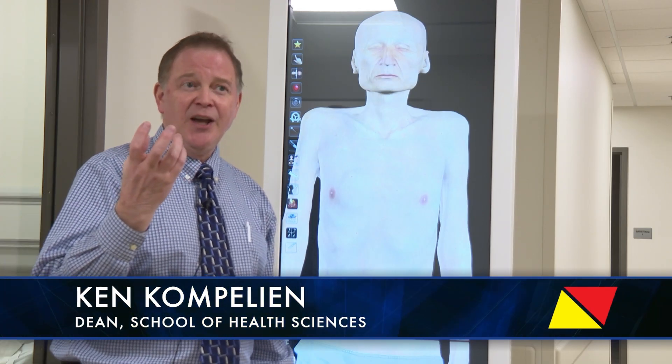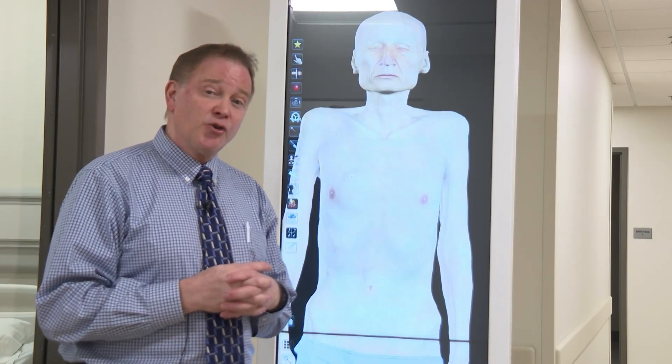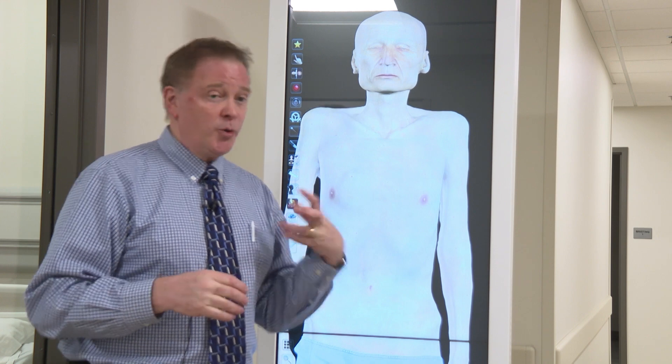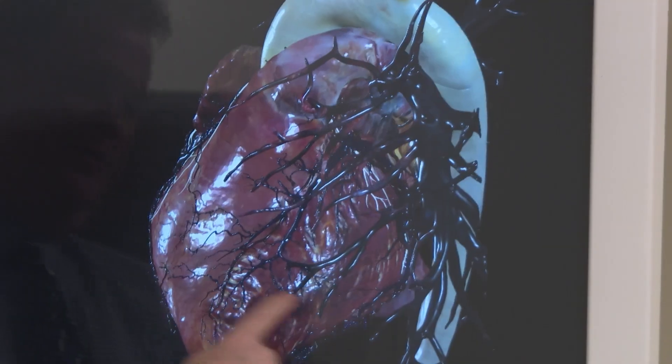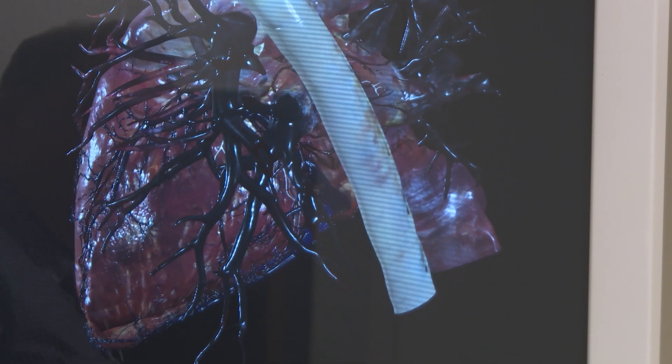I was able to rotate the human heart as it was pumping to see the back of it. I said to the students, 'Unless you are a cardiac surgeon working on heart replacement, valve replacement, or bypass surgery, you're never going to see the backside of a human heart.'